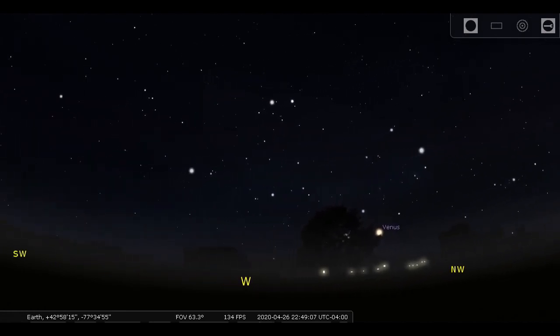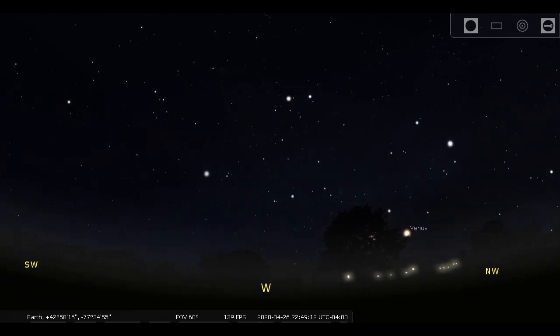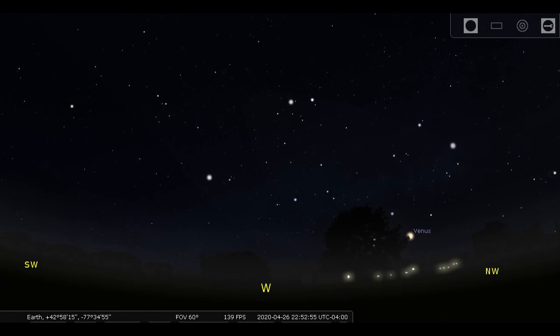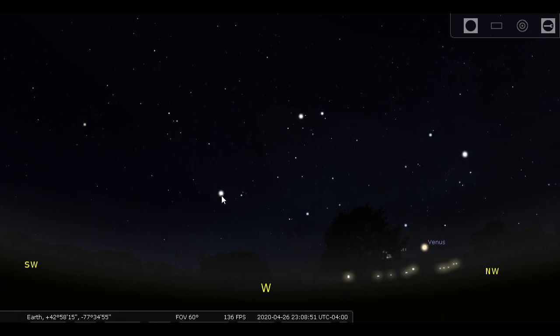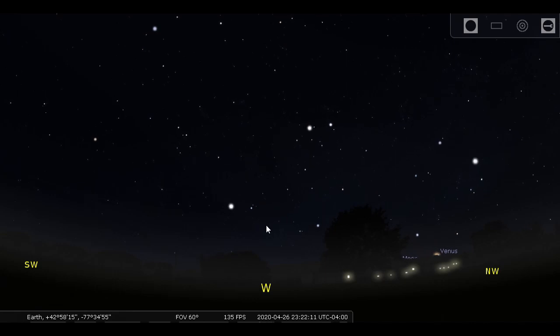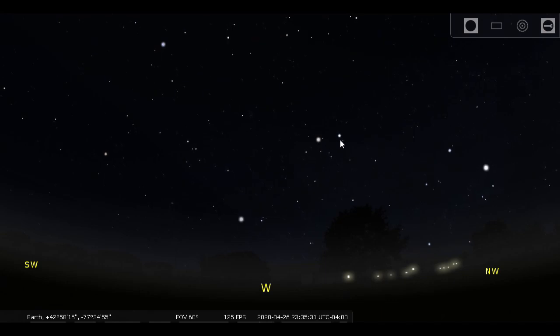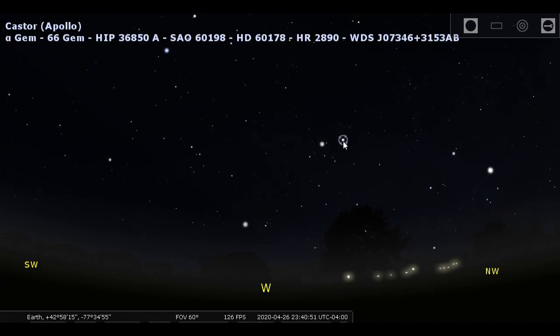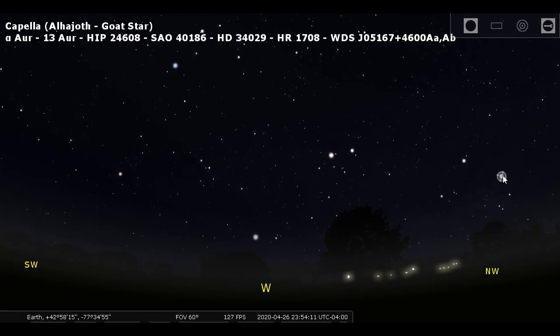A little later, looking west, we can see four bright stars making a kind of giant archway over the west-northwestern horizon. Starting on the left is the bright star Procyon, then in the middle two stars that look almost the same — the Gemini twins Pollux and Castor — and then over to the northwest, Capella, which we saw before.